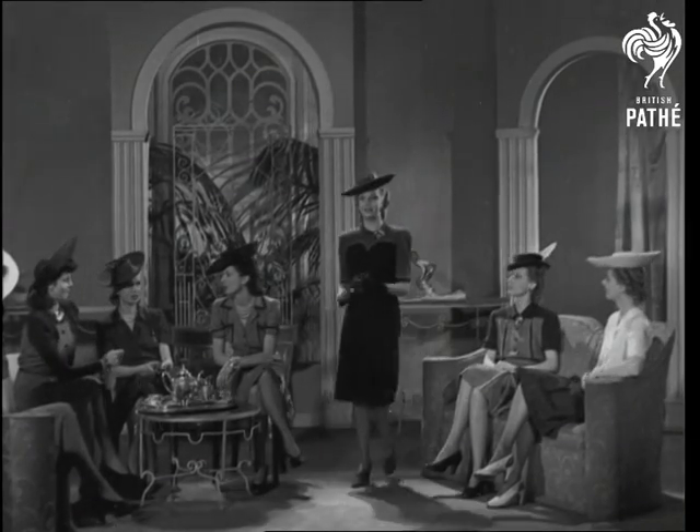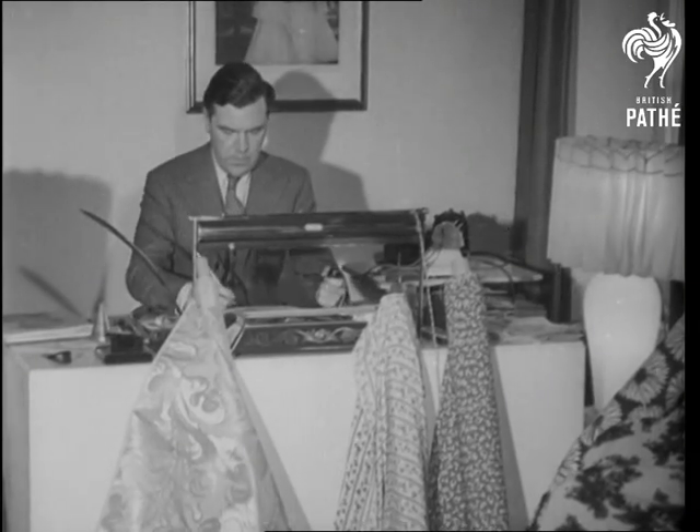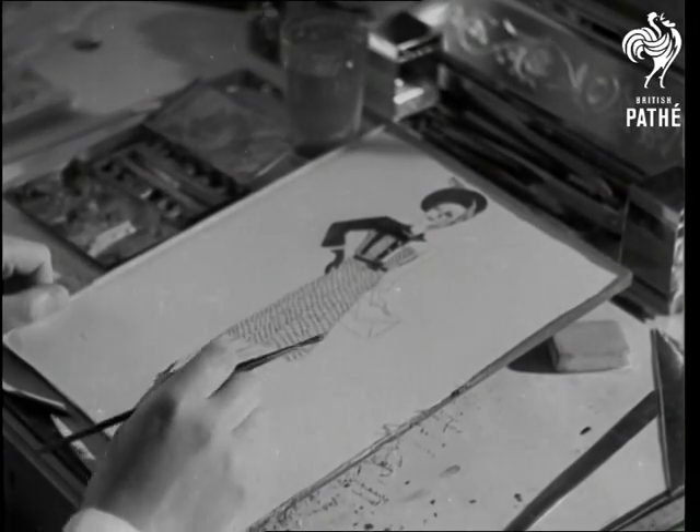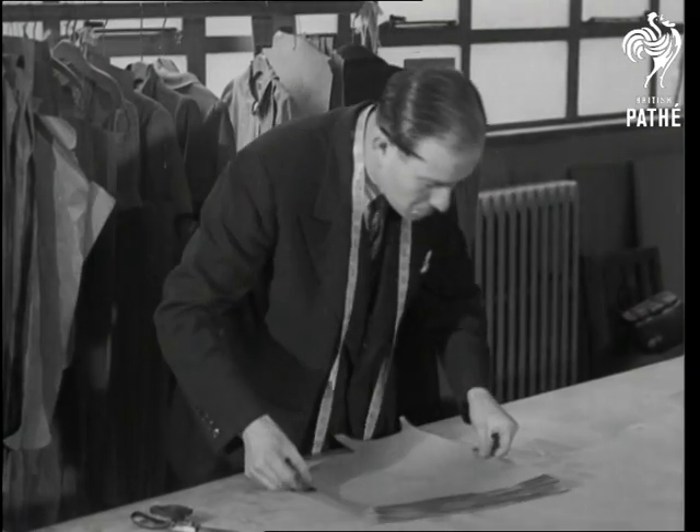The right dress for women in wartime is a problem that's been solved by the authorities in cooperation with the industry's famous dress designers such as Norman Hartnell. The main essentials are utility and economy. The artist joins hands with the craftsman.